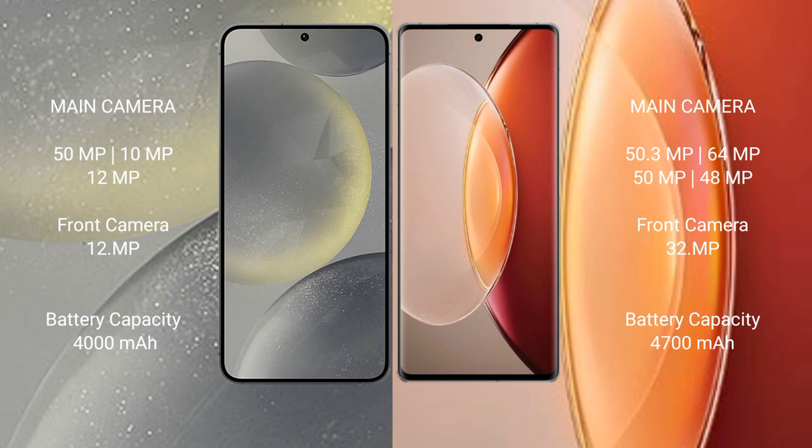Samsung Galaxy S24 has a 4000mAh battery with 25W fast charging support. Vivo X90 Pro Plus has a 4500mAh battery with 80W fast charging support.